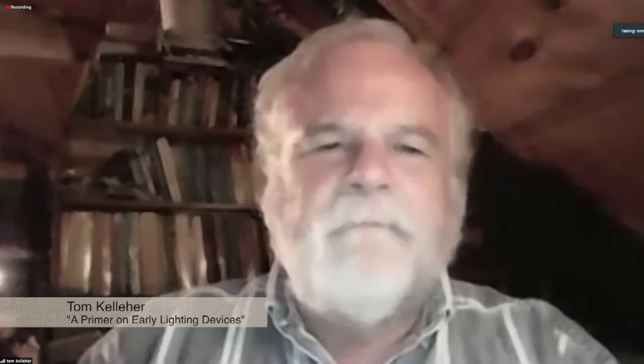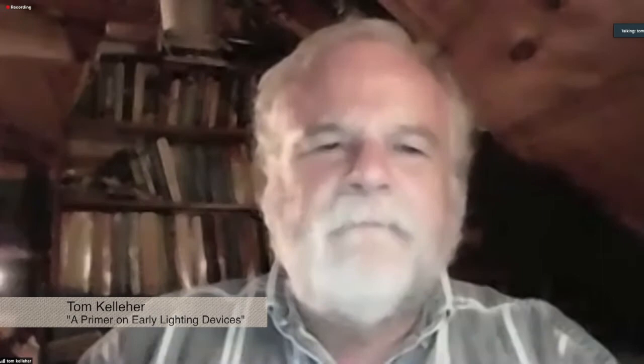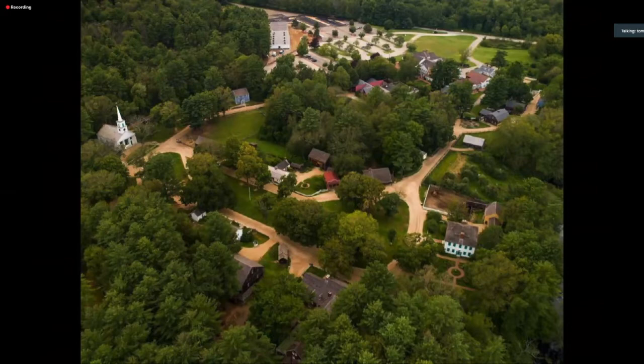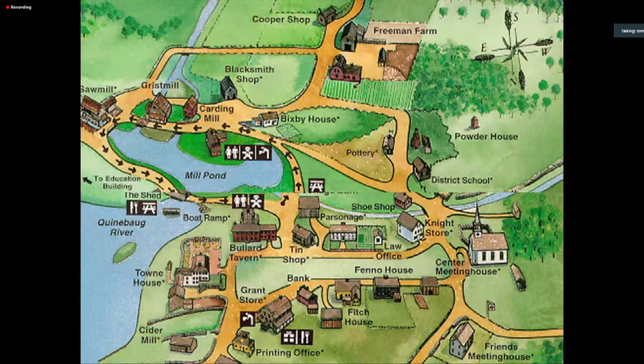Thanks for having me. It's always fun to speak at the Shrewsbury Historical Society. The subject of early lighting devices is something that could fill volumes — has filled volumes. In a short talk tonight I certainly won't get to everything, but hopefully we'll get a few things that will be of interest. Old Sturbridge Village actually has part of its start tied to lighting collections.